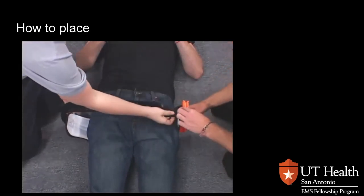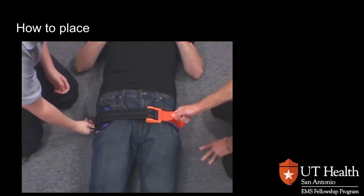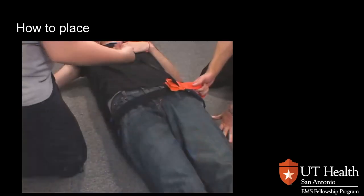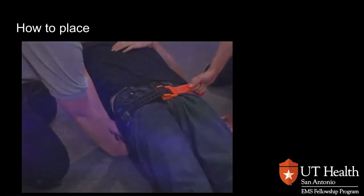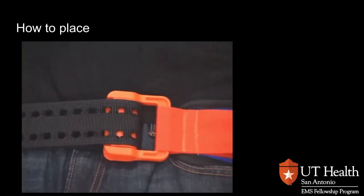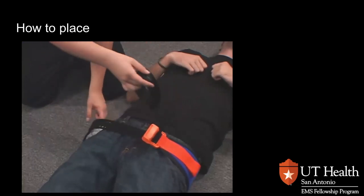Next, insert the webbing through the buckle. Then grasp the fixed pull handle on the other side of the belt and pull the two handles in opposite directions. Pull until you feel or hear the buckle click or the belt stops. When you determine that the buckle has engaged, do not release tension. Maintain tension and firmly press the free pull handle against the belt. The Velcro hooks on the surface of the free pull handle will secure it in place. Do not be concerned if you hear a second click sound after the sling is secured.